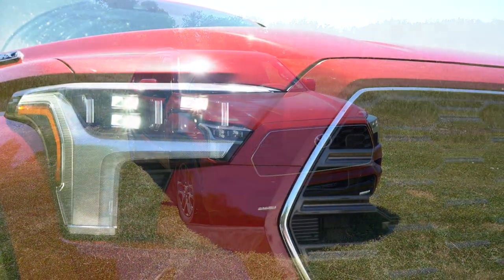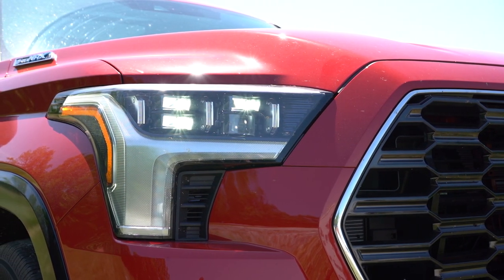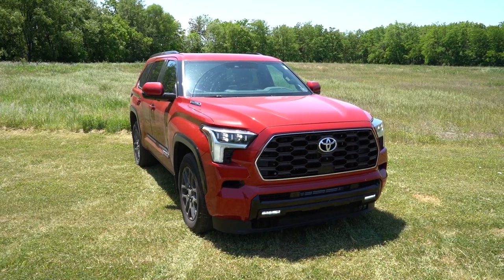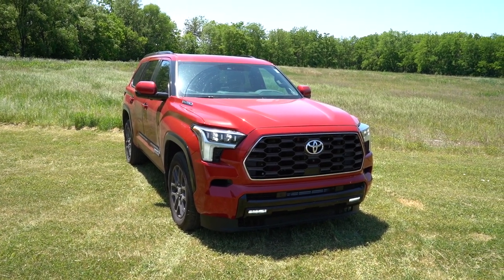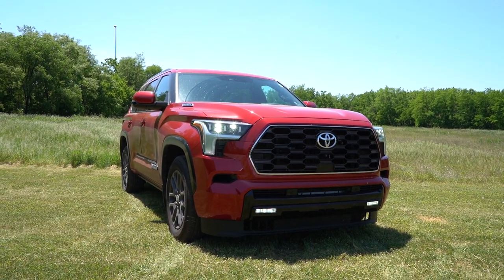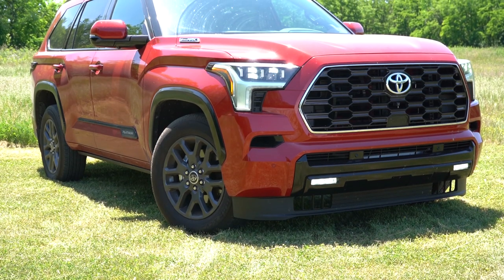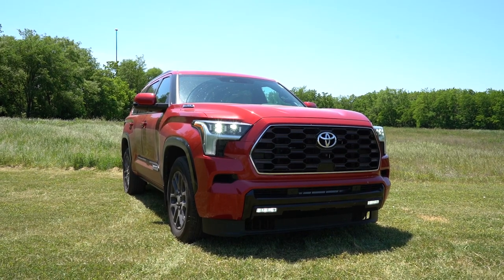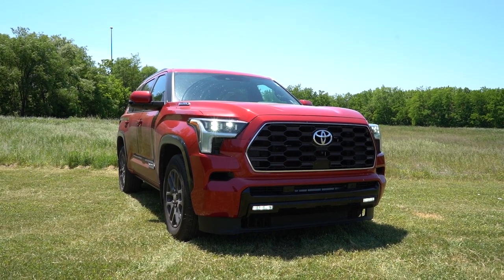LED headlights come standard across all trim levels, with LED daytime running lights and automatic high beams — the system auto-dims when oncoming traffic is detected and returns to high beams once it's clear. LED fog lights are also standard on every trim level — they look really sharp. If you go with the TRD Pro, you get premium LED headlights. Overall, the front end looks very similar to the new Toyota Tundra, which is definitely a good thing.